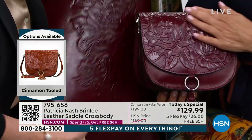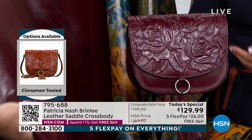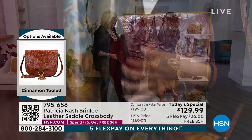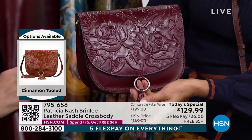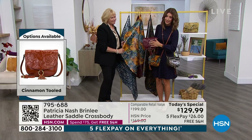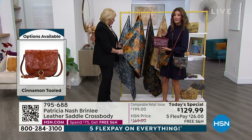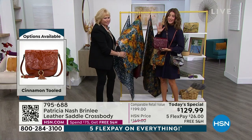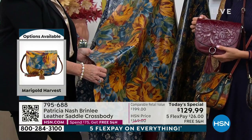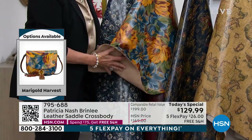Think about that — the heavy handcrafted stitching, the hand burnishing, the hand-finish details, the genuine leather. These bags are works of art. I'm sure you don't own anything like this unless you already own a Patricia Nash bag — you have no idea what you're missing. They are going very quickly. You get the entire bag for the price of a wallet.